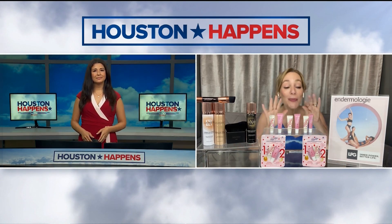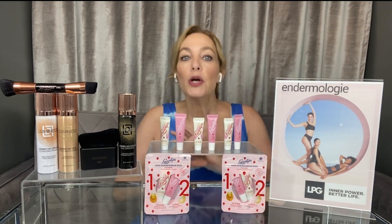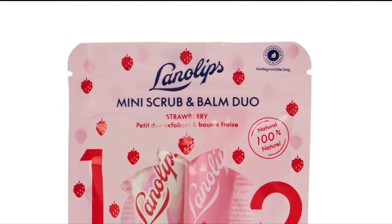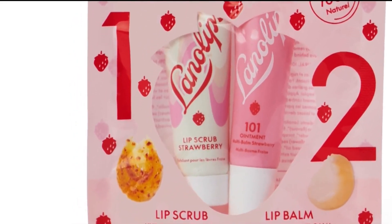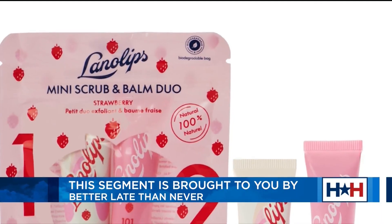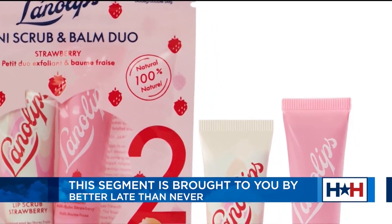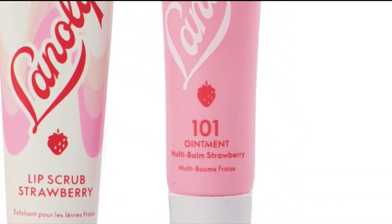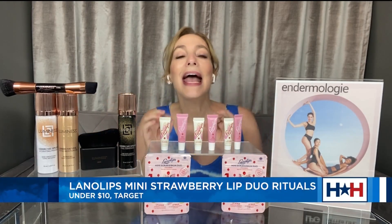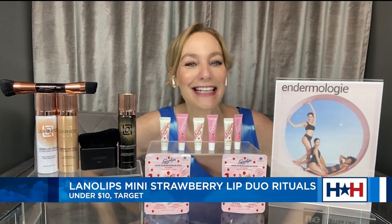How can we pamper the skin on our lips? I have been doing the sweetest lip ritual — Lanolib's new Strawberry Lip Rituals Duo. You start with the Strawberry Lip Scrub, which uses natural sugar and fruit extracts in a really hydrating lanolin base. It gently dissolves dead, flaky skin on your lips. Then you apply a layer of the Strawberry 101 ointment, which has vitamin E and strawberry fruit extracts for long-lasting hydration. The tubes are super cute minis, perfect for popping into your purse or travel bag, and they're under $10, exclusively at Target in the Beauty Mini section.